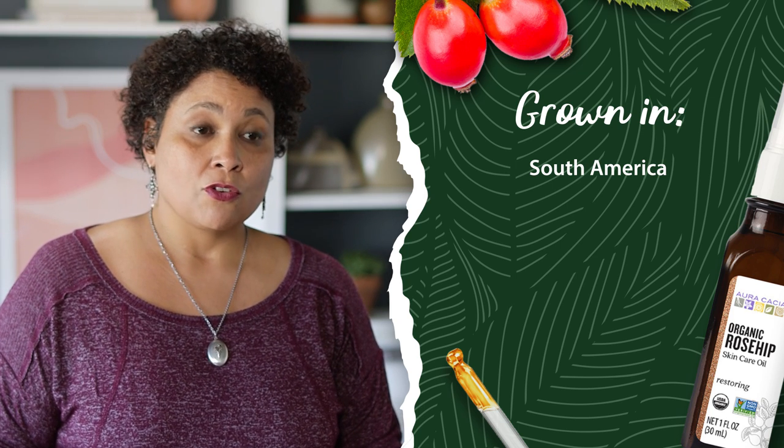Rosehip Skincare Oil comes to us from South America, and it's an easy-to-use carrier oil for essential oils. I'd like to show you how to make your own chest and neck serum with Rosehip Skincare Oil and our Rose Precious Essential Oil.